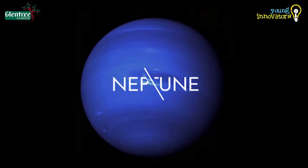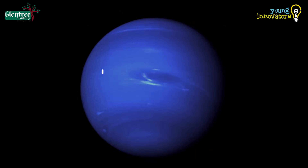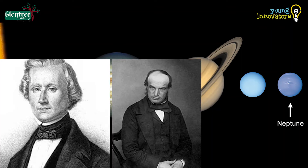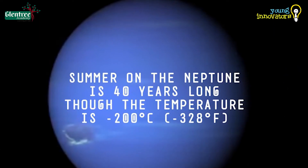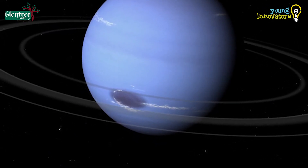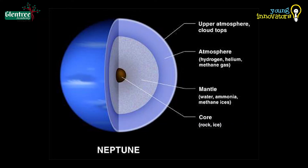Neptune is the smallest among all the outer gas giants. Unlike other planets, it was discovered through a mathematical prediction by John Galle and his collaborator. The planet's atmosphere is cold and windy, with an average temperature of minus 201 degrees Celsius. The winds in the atmosphere create a dark spot known as the Great Dark Spot. Its atmosphere is similar to that of Uranus and Saturn, primarily composed of hydrogen, helium, and methane.